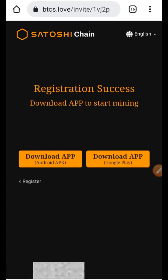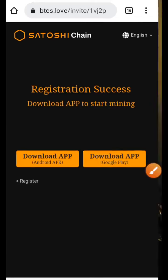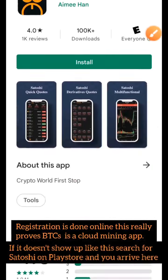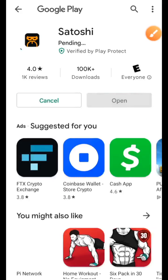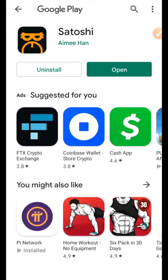Once you do that, you'll be asked to download the app — either in a raw format to install from your phone, or download from the Google Play Store. I prefer the Google Play Store, so I'll click on that. Once you click on Google Play Store, click the Install button to install the Satoshi BTC mining app. Click the install button and your installation will begin. Let's wait for it to install.